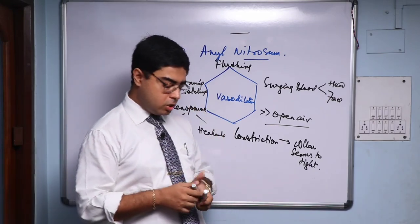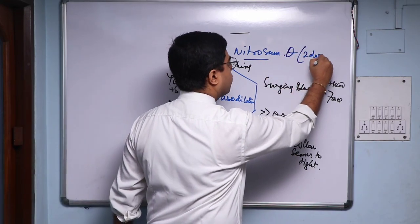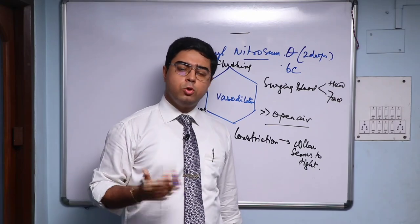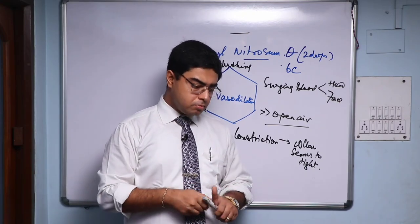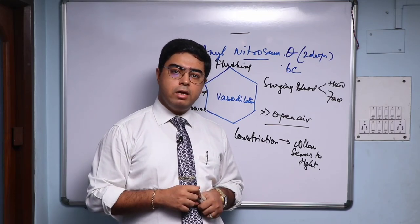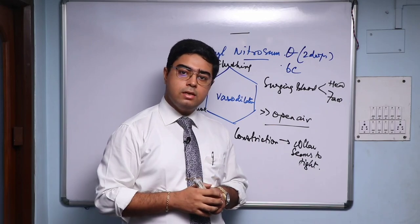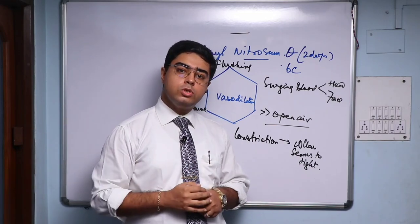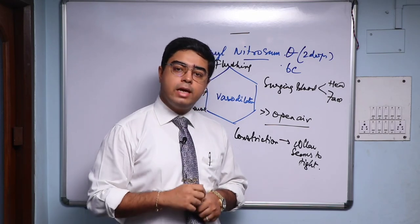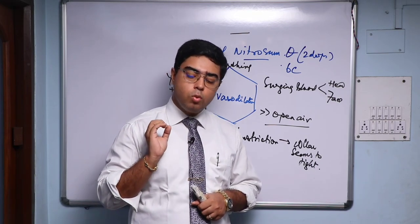Amyl Nit is a fantastic remedy for headache with a lot of flushing, a lot of sweating, better in fresh open air. Remember the potency: if prescribing in tincture, use two drops of tincture, or you can prescribe in 6C in an acute stage — two globules in a cup of water, four to six hourly as and when the pain is there. When the patient takes painkillers every eight or twelve hourly, ask them: whenever you have this headache, take Amyl Nit instead.